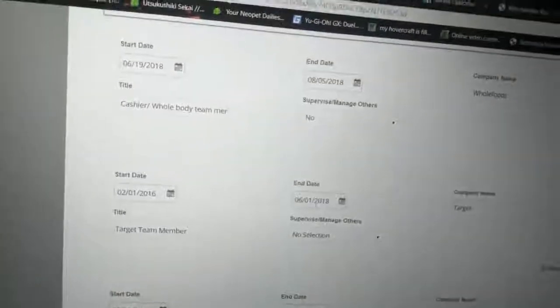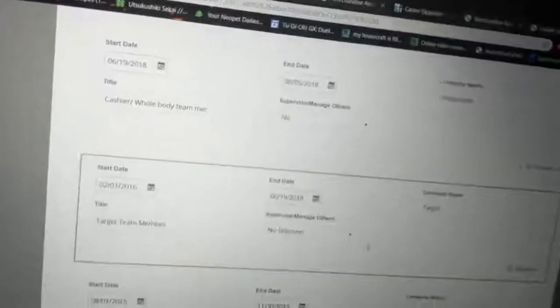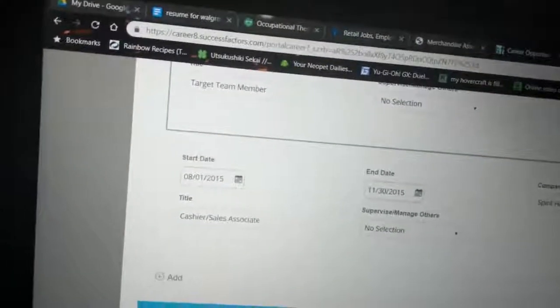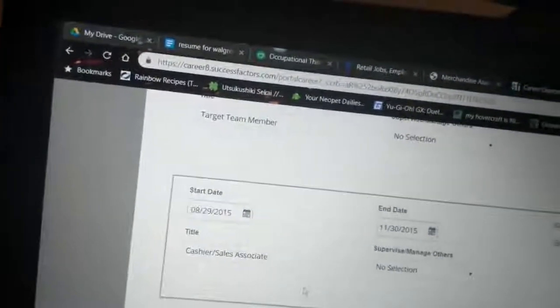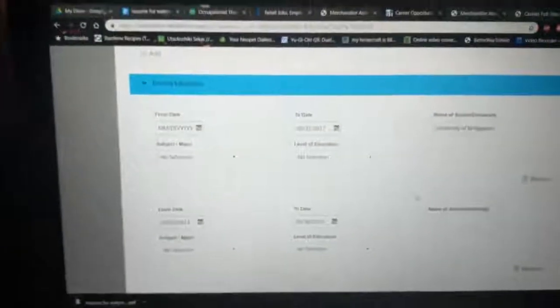Sometimes the dates default and you have to tweak them, so make sure you read everything carefully. For Target I stopped working there when I started Whole Foods the next day because I put in notice quickly. For Spirit Halloween I think I started around the 29th — a couple days off won't mess up your resume, but know your stuff. Then you do your education section. They just want to make sure it's you and you're not lying, so don't get anything wrong.